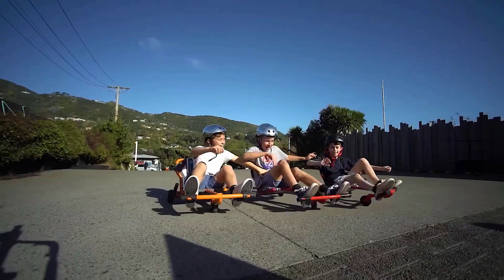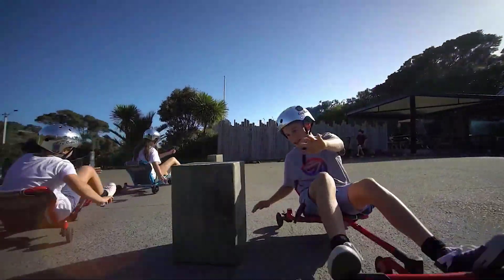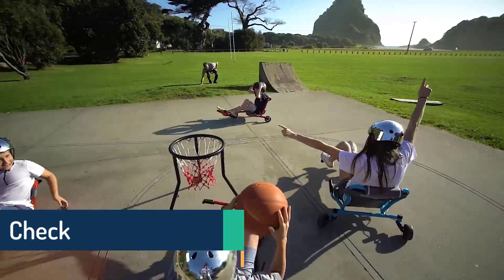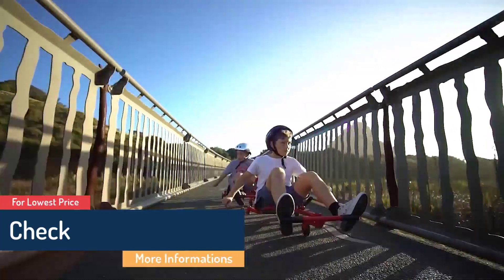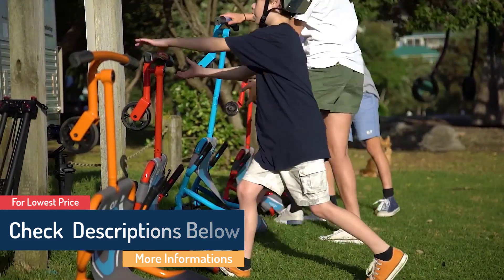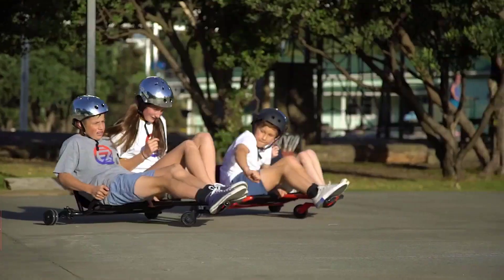What we like: can sustain weights up to 150 pounds, long-lasting, includes two steel extensions, comfortable handbrake for easy grip, available in multiple colors. What we don't like: may not be easy to assemble, and may be challenging to ride uphill.